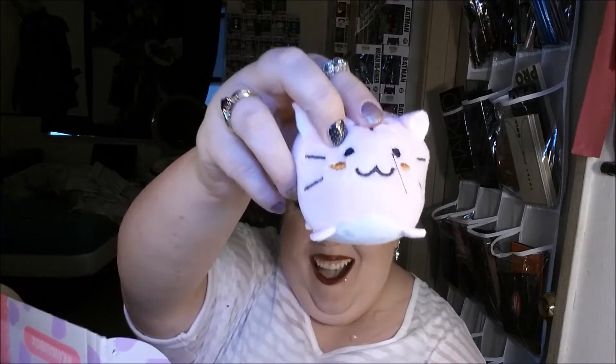So this is a round Neko plush charm. That is so adorable. Oh, that's so cute.